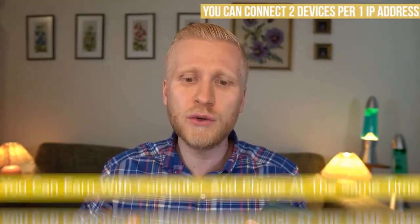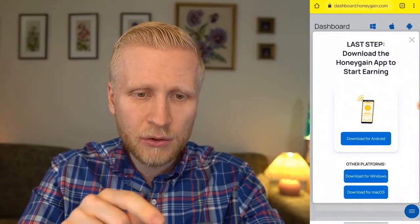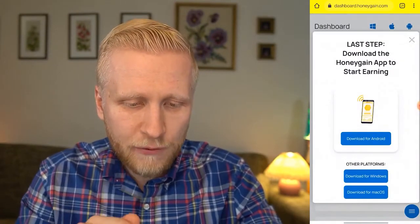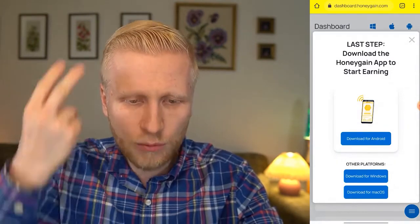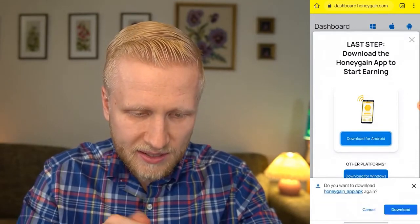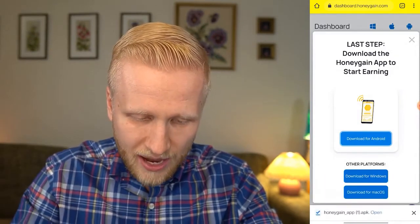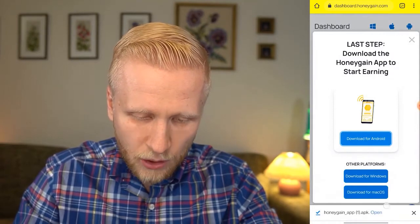When you want to start earning with your phone, simply log in. On the Honeygain dashboard it says the last step — download the Honeygain app to start earning. Click here to earn at the same time with your computer and mobile phone, almost doubling your earnings. Click download for Android, and since I already downloaded it yesterday, I click download again. You can then activate it by clicking open and following the steps on screen.